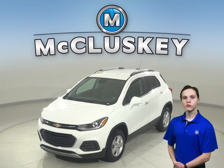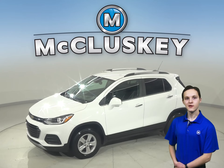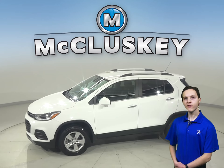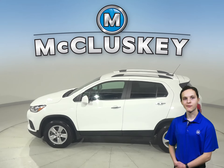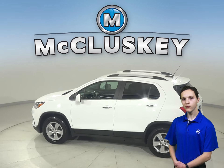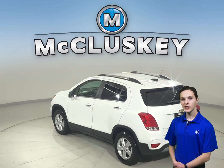This 2018 Chevrolet Trax will make the perfect everyday driver, so come check it out. For entertainment, there is an AM FM radio that's Sirius XM ready. There is also a backup camera, so reversing and parking will be simple and safe. You'll have access to OnStar in the event of an emergency should you need it.